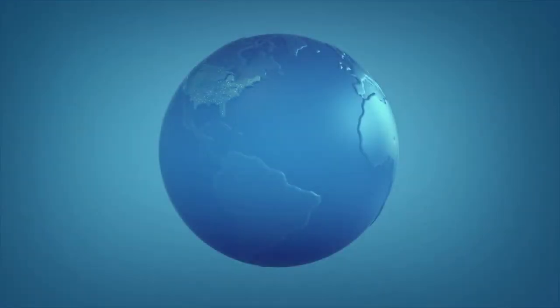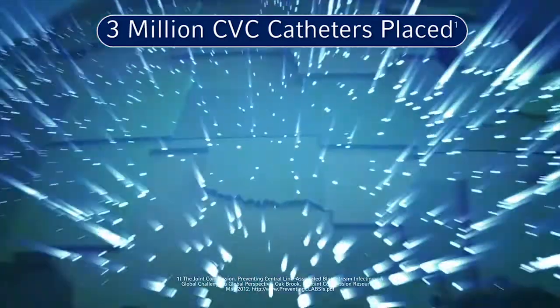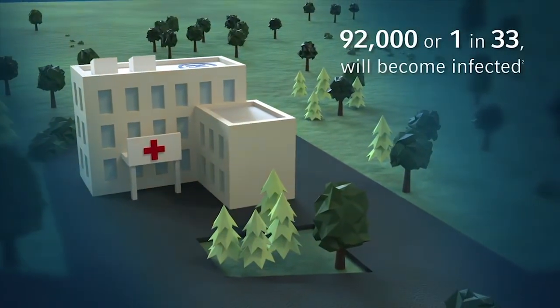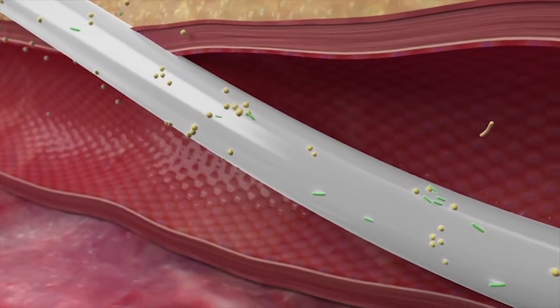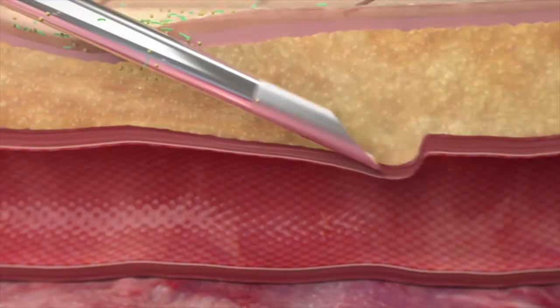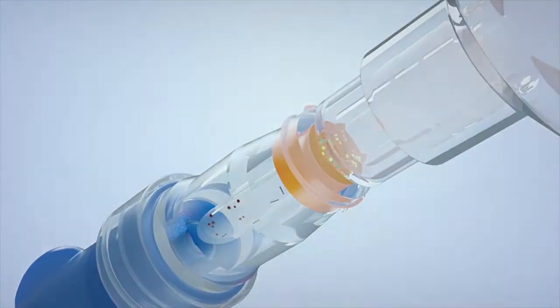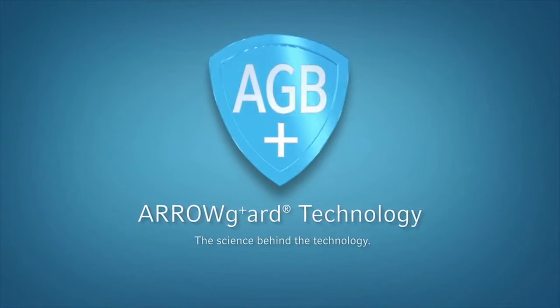Arrow Guard: the science behind the technology. Every year in the US there are approximately 3 million central venous catheters placed. Catheter-related bloodstream infections are one of the leading causes of preventable harm in hospitals today. Central line infections start with microorganisms colonization of the catheter extra-luminally and intra-luminally.